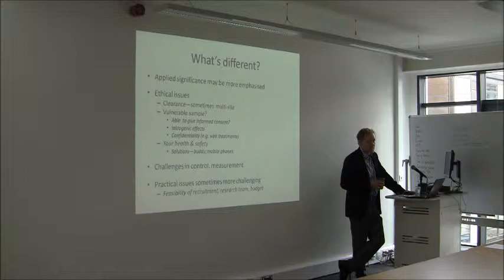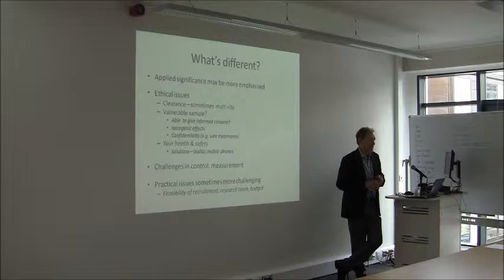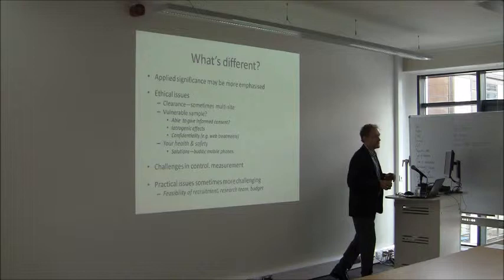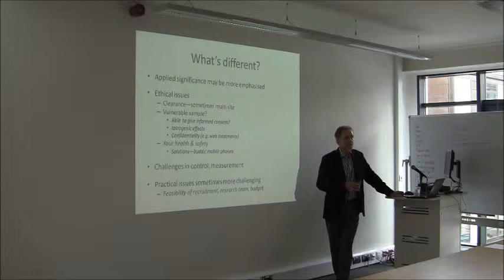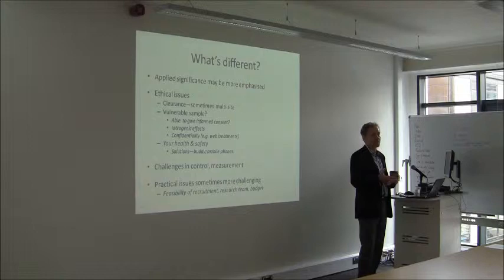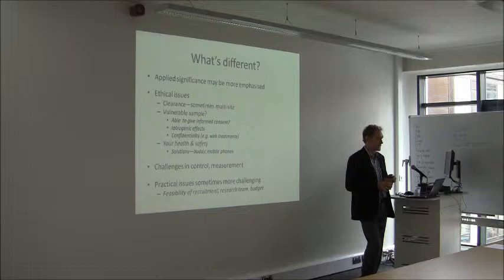Confidentiality assumes the greatest significance here. Most of us would prefer others don't know we're in psychological treatment for a severe mental disorder or substance use problem, so it's really important that we're very protective of that. I've been doing some treatments on the web, and there are obviously security issues connected with that. Whenever someone is remotely connecting or we are storing their confidential data, there's always a risk someone could hack into it. All we can do is provide the best protections we can and ensure the software gives the best protection against spyware.